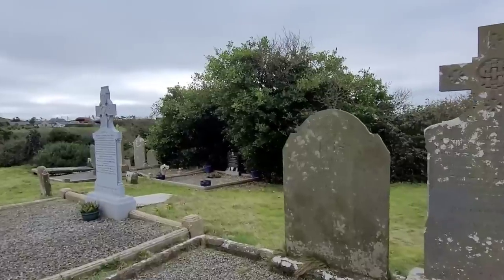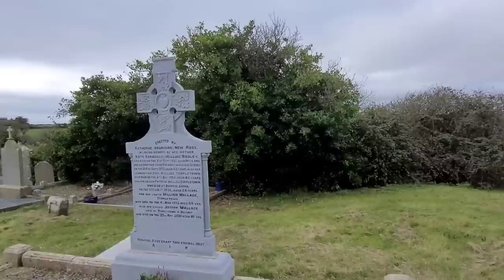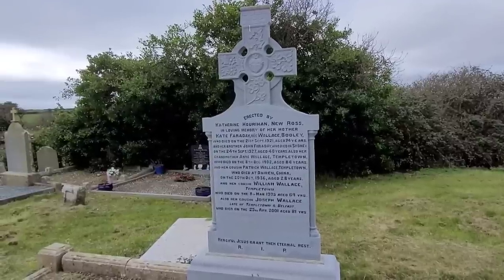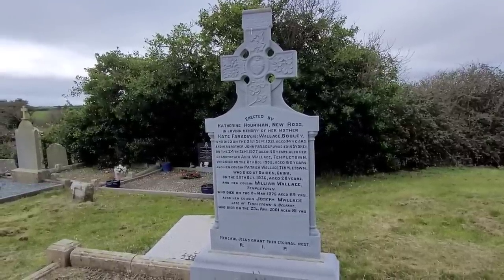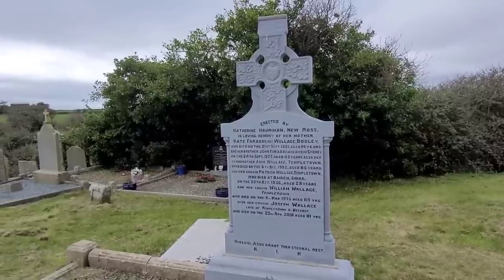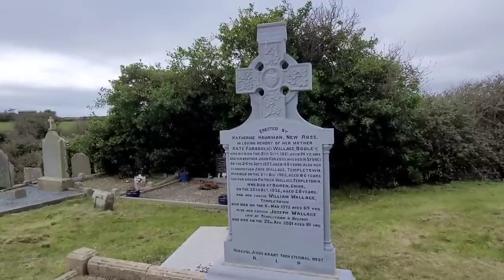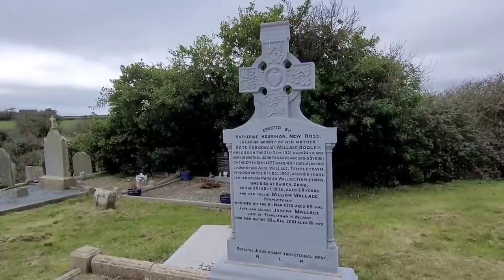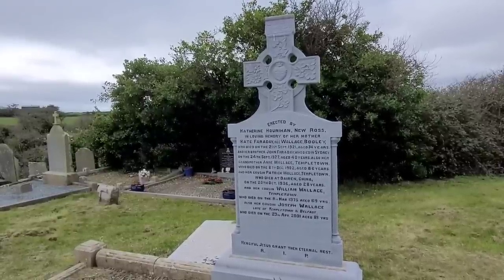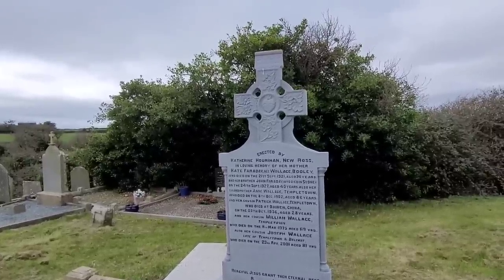Two headstones here — 1843 on this one for the Staffords. This one here is erected by Catherine Hourihan in loving memory of her mother Kate Faraday, who died 21st of September 1921, aged 74. Her brother John Faraday, who died in Sydney on the 24th of September 1927, aged 40. Also her grandmother and her cousin Patrick, remembered here — Patrick died in China aged 28 in 1936.